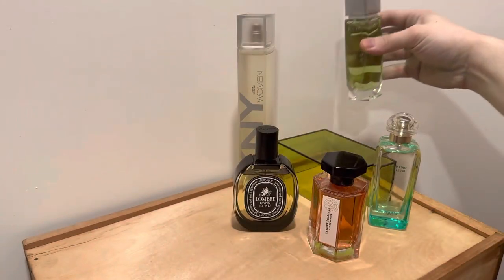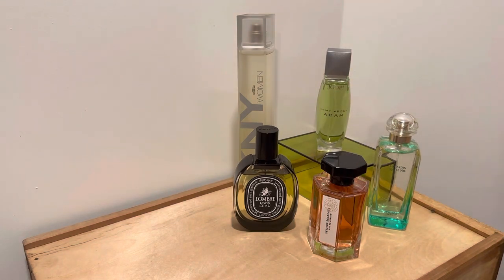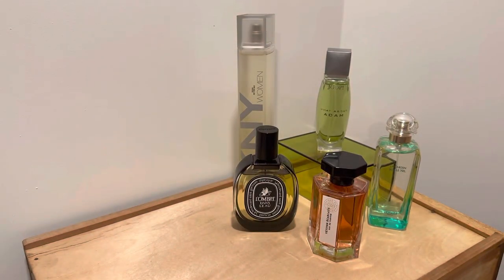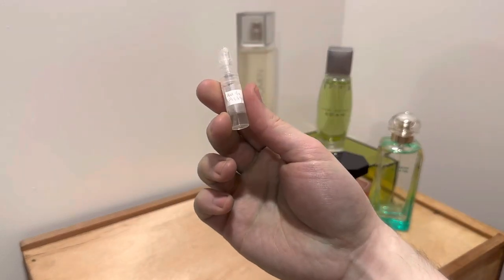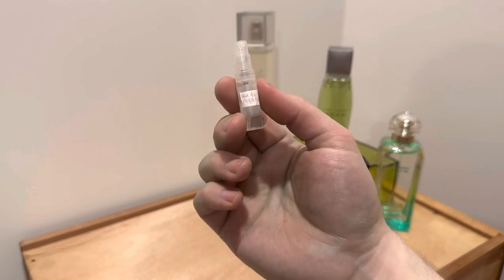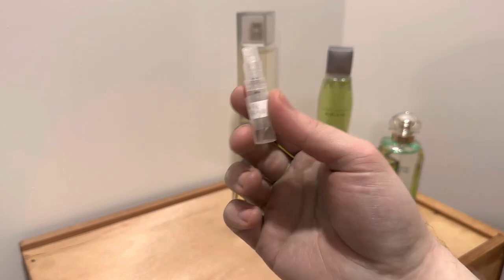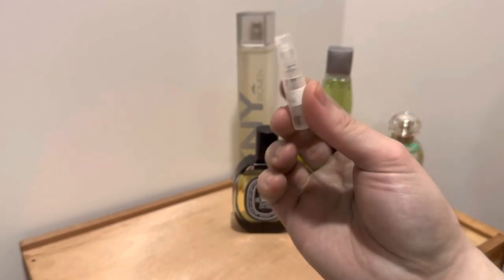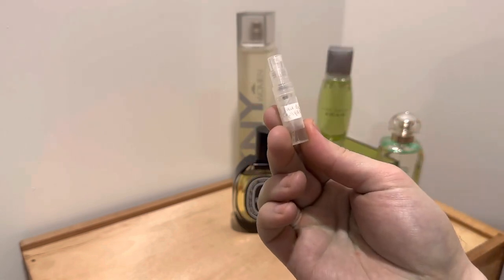So that was What About Adam. I have this bag of samples, so maybe I'll talk about them too. I thought it would be nice to have a more streamlined video, but oh well. So this is a sample of Eau de Campagne from Sisley.